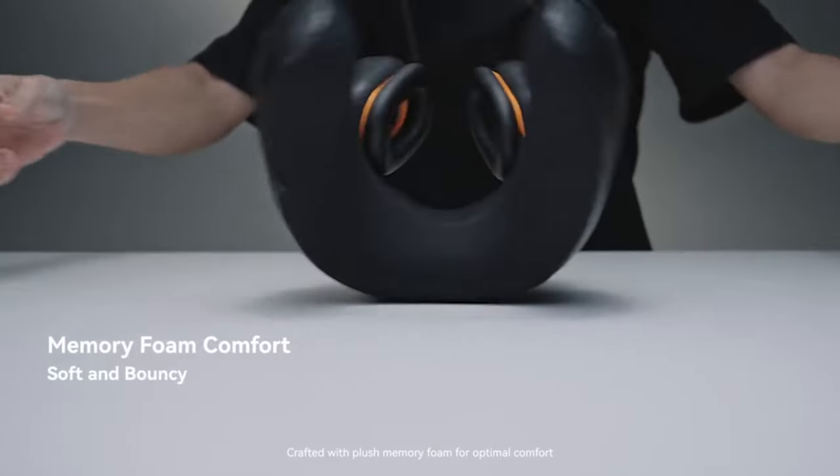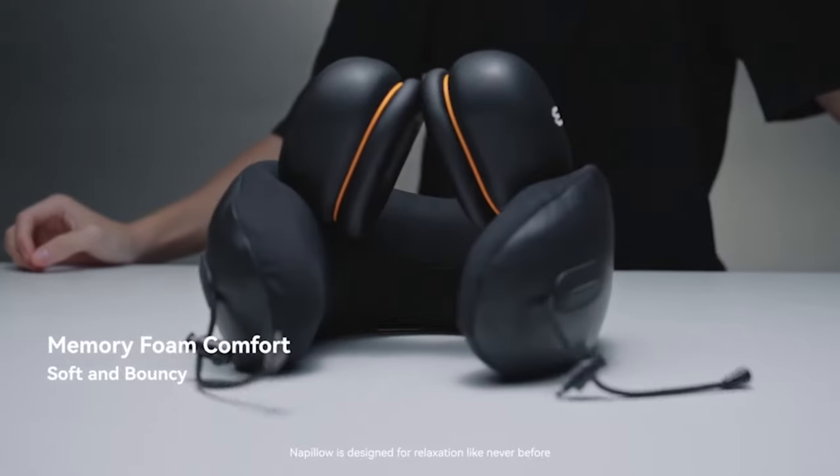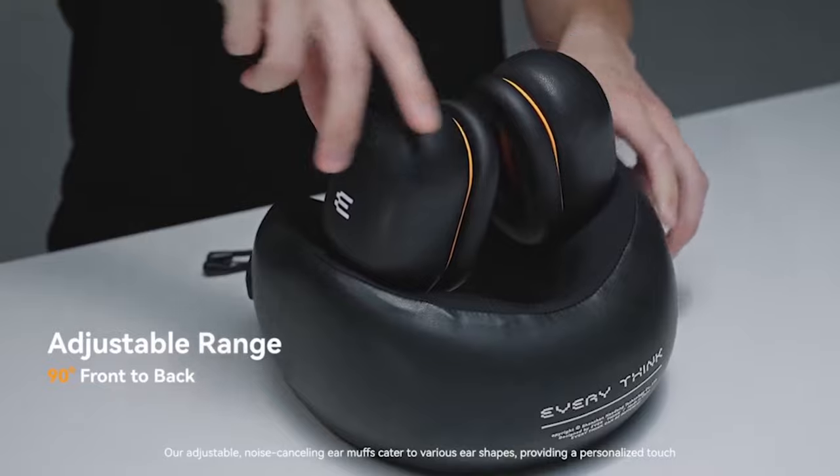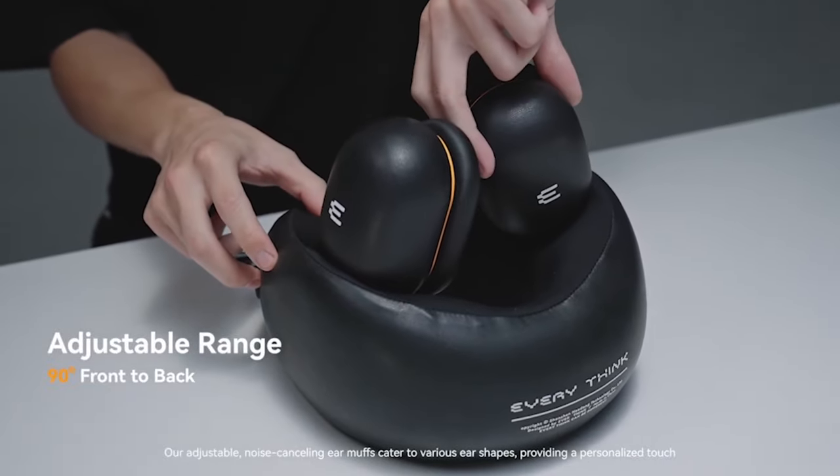Crafted with plush memory foam for optimal comfort, Napillo is designed for relaxation like never before. Our adjustable noise-canceling earmuffs cater to various ear shapes, providing a personalized touch.